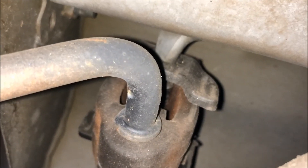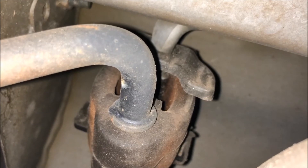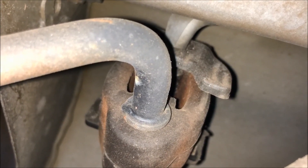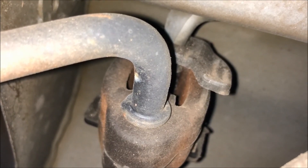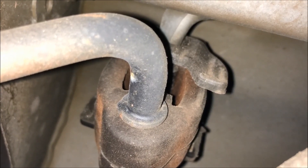Exhaust systems show signs of wear over a period of time and you should check it from time to time, especially if you hear some noise. These are just rubber isolators and they're relatively cheap and easy to replace from your local auto parts store. I'll be replacing this one and that should bring this car back to its quiet level as from factory.